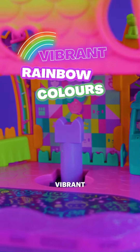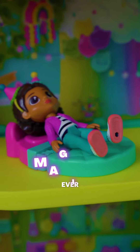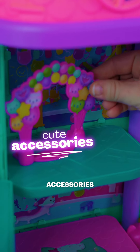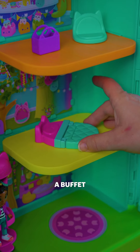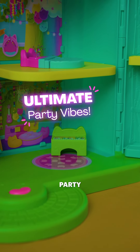Just look at those vibrant rainbow colours. This is the most magical dollhouse ever. You get to ride the Katabator to explore six different rooms. Now let's talk about these super cute accessories. We've got a balloon arch, a kitty themed toilet, a bathroom sink, a chair, a bed, a buffet table, and even a piano or DJ table for those ultimate party vibes.